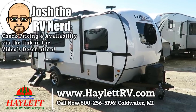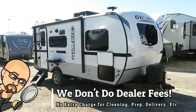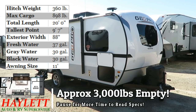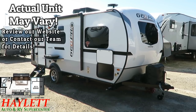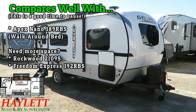Coming in just over 3,000 pounds, the GeoPro 19FBS here at Halet RV of Coldwater, Michigan. This is what happens when the best keeps getting better. There are some updates that took place basically right before the time of this filming because we had a pair of these come in last week that did not include the new standard front windshield.